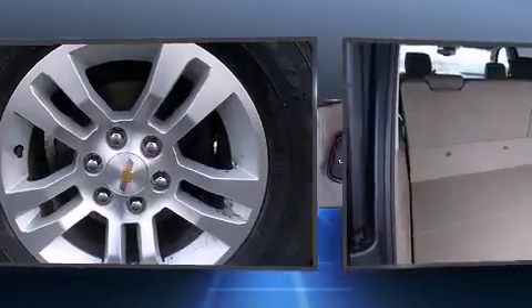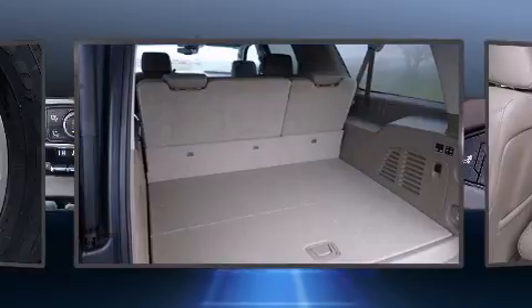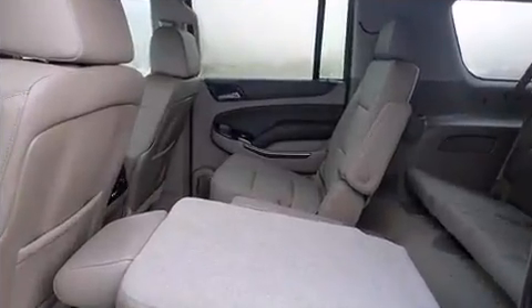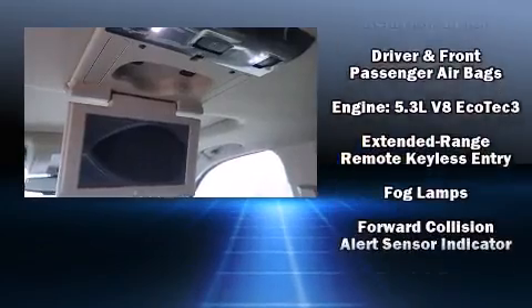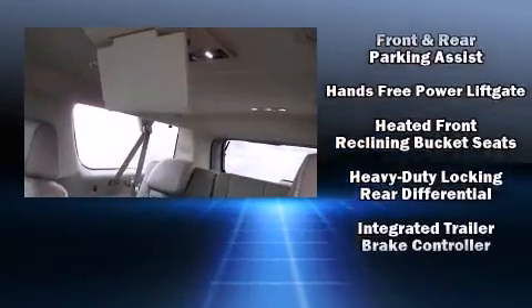Third-row seats provide an even greater maximum passenger capacity. Enjoy your favorite music via the stereo system, which includes a CD player with MP3 capability and nine speakers, providing excellent sound throughout the cabin. Rear LCD monitors provide entertainment that your passengers will appreciate, no matter how far the drive.